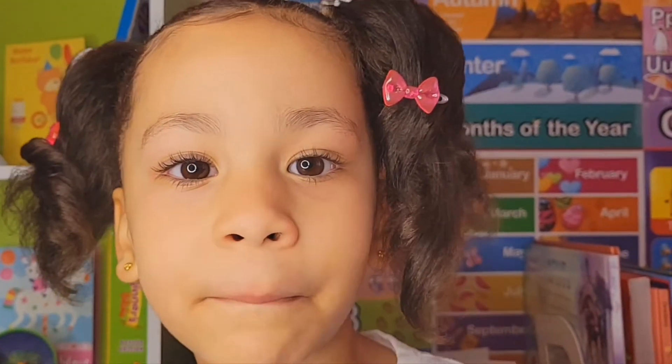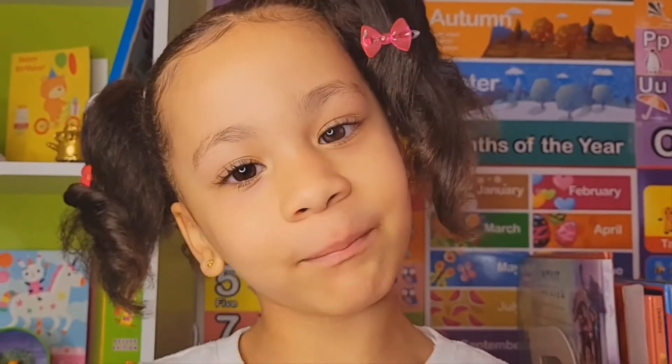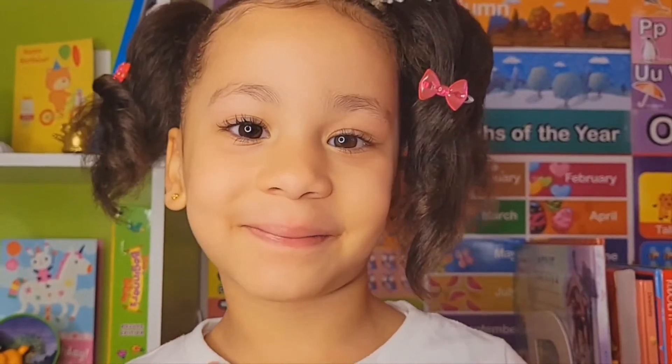Hi, welcome back to my book club. My name is Nina and I'm four years old. A little fact about myself is I love books. What about you guys?